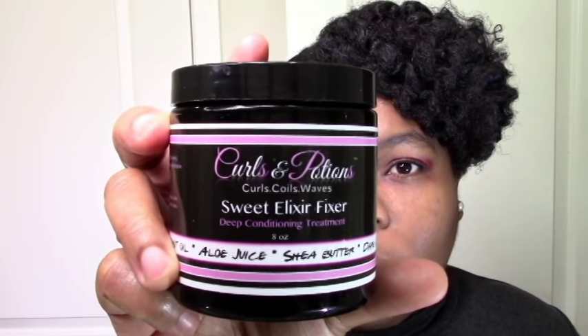I did a review on Curls and Potions before. I liked the curling jelly but the curling potion was too strong — it gave me a cast, which I don't like. The owner commented on my video and suggested trying the Nut Tonic, so I decided to give it another try and get some more stuff from her. I got the Nut Tonic to use as a leave-in, because in that previous video I used the Soltanical Slip and Slide Nut Butter Hair Glide, which is super moisturizing, but she told me to try her leave-in.